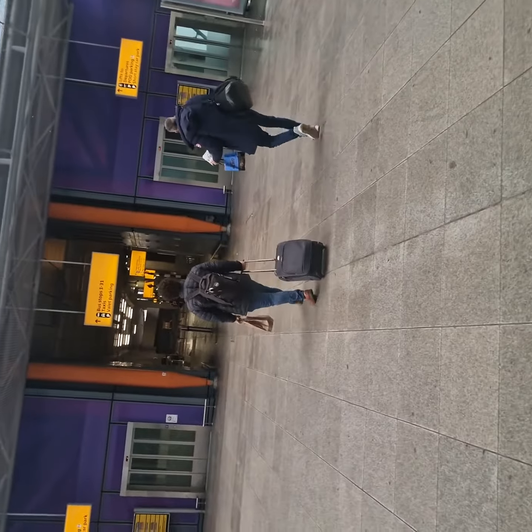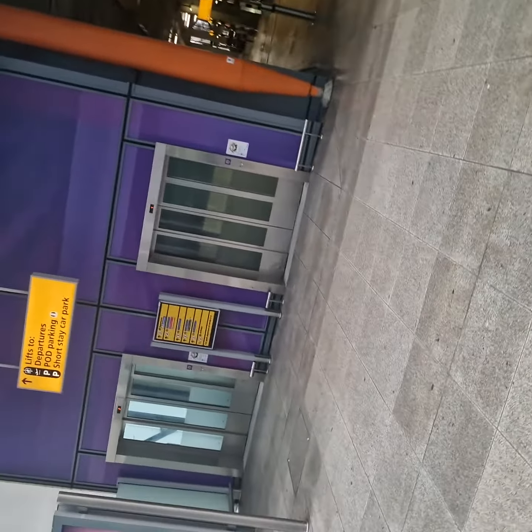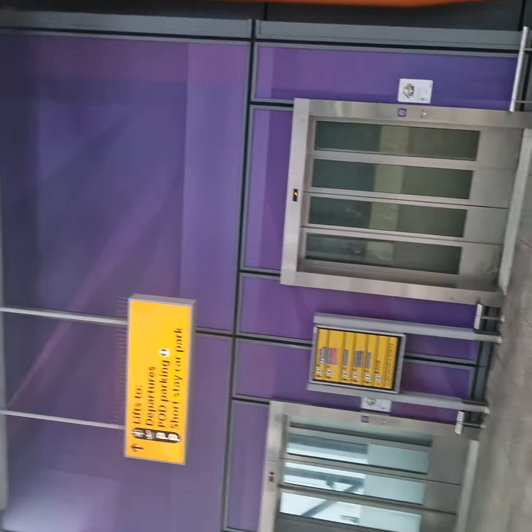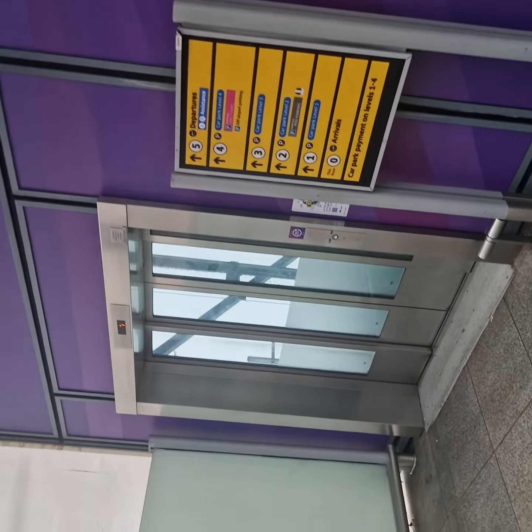You walk over to the lift which is the least busiest. There are two here. I think we've got one coming.